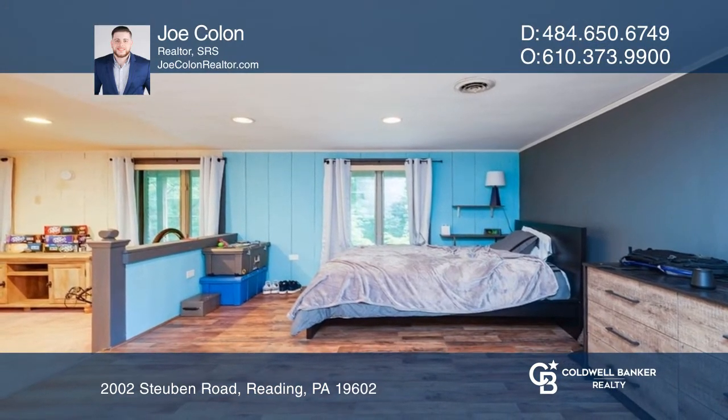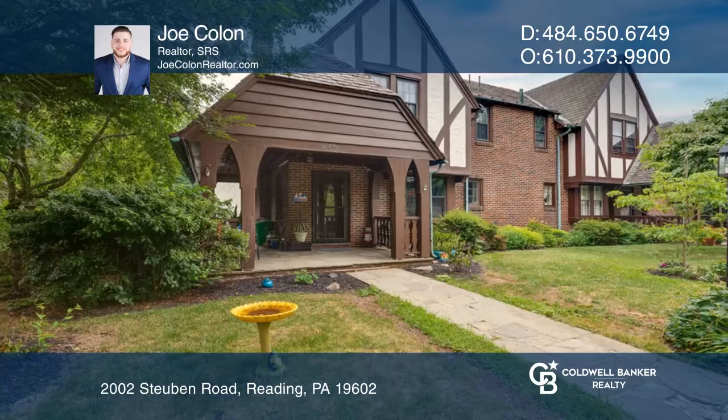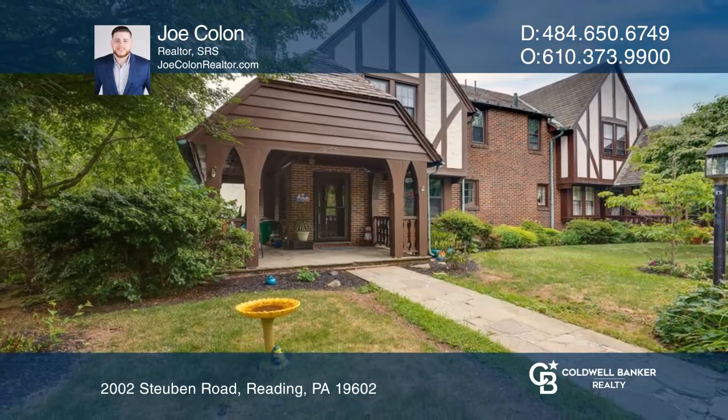There are four spacious bedrooms, including a bright primary with an ensuite bathroom. Make your dream home a reality by calling Joe Colon.